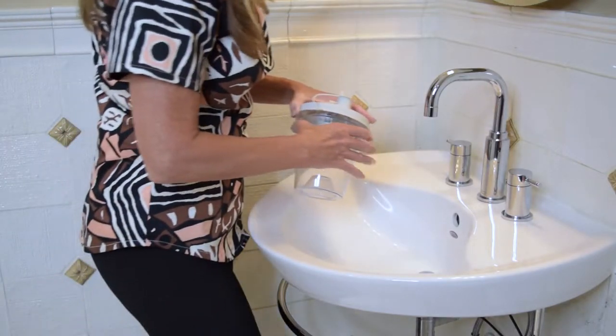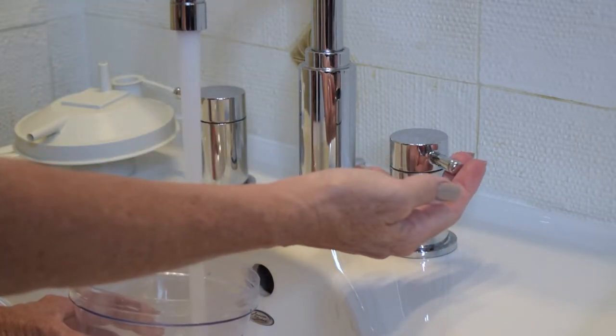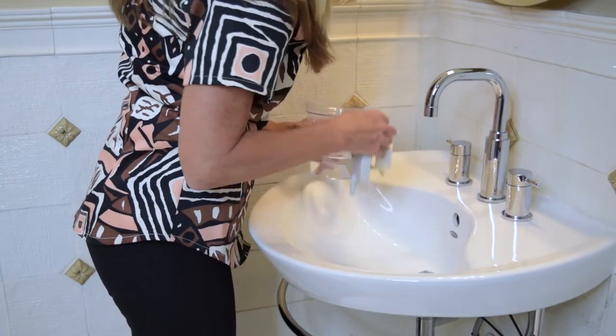American Standard has lots of options when it comes to faucet designs. I chose the Serene two-handle eight-inch widespread. Its high arc faucet design is a plus for caregivers caring for Patrick or cleaning his medical supplies.